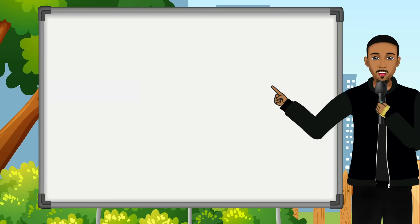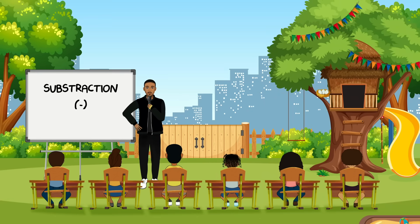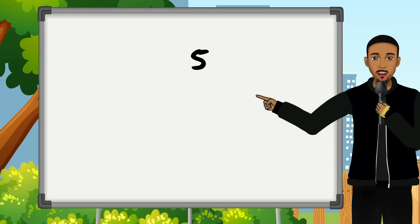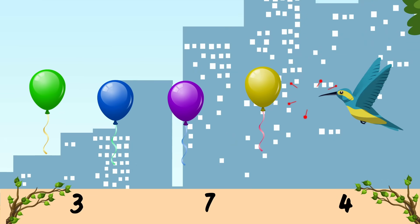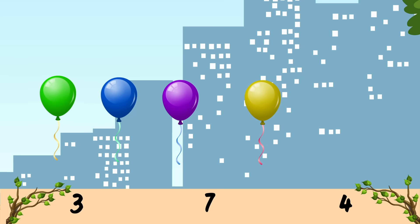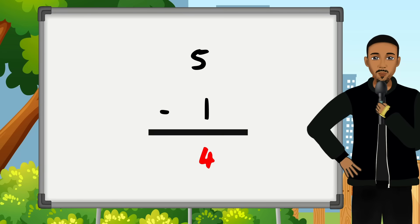You guys were great at adding! Now let's see if you could help me solve some subtraction problems. Do you know how to subtract? Great! Can you help me with this problem — how much is 5 minus 1? Is it 3? Is it 4? Is it 7? It's 4! Good job guys, 4 is the right number!